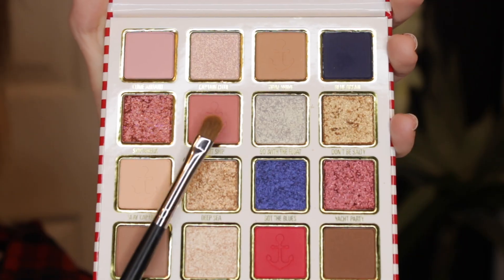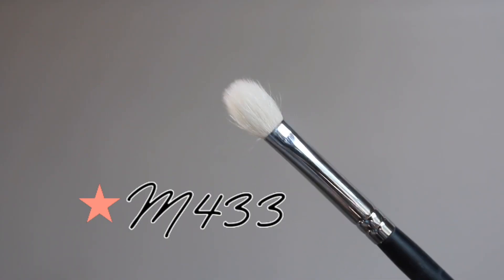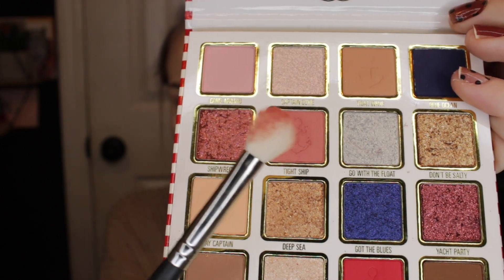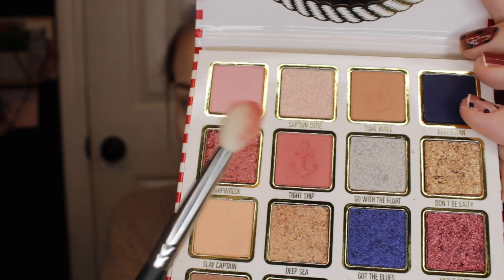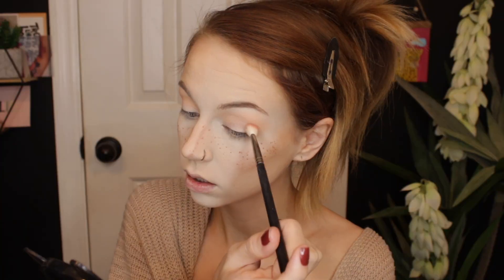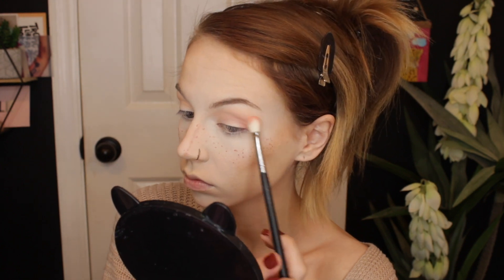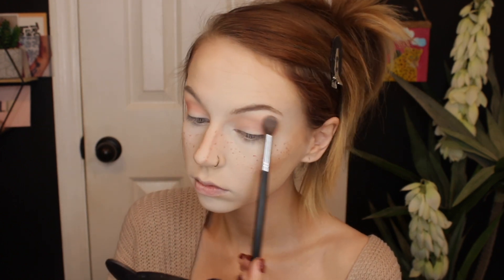Next I'm going to take the shade Tight Ship on a Morphe M433 brush and place this in my crease, just right below where I put the transition shade. Right off the bat, there's definitely quite a bit of fallout in the pan with this shade — a whole bunch on my brush, so just be aware of that. Now I'm going back in with my Morphe M535 brush and lightly buffing this out. That color laid very well on top of Slay Captain. I really like how it's looking.